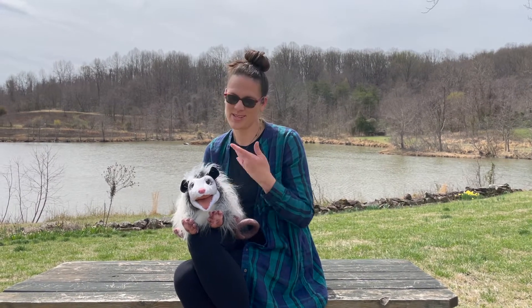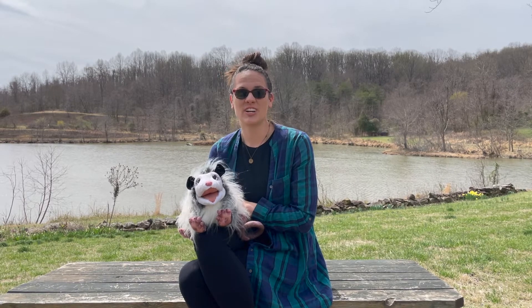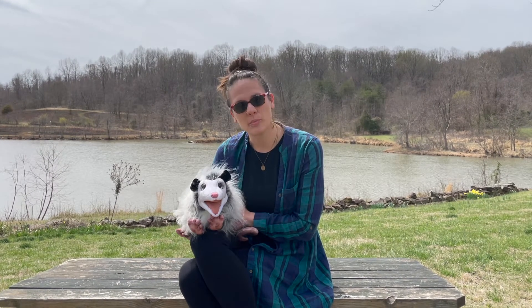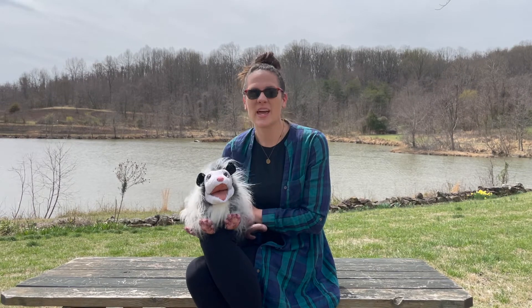Hi everyone, it's Allison and Blossom the Possum at the Clifton Institute and we are here to talk about scat. What's scat you ask? It's another word for poop, a more scientific word. We're going to talk about opossum scat and what it looks like.